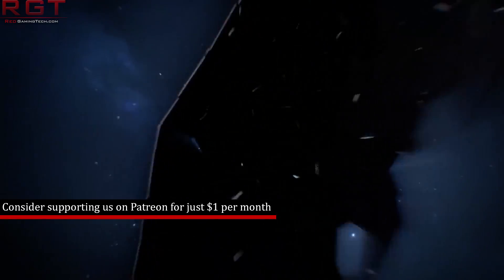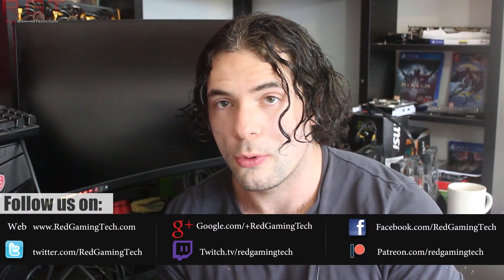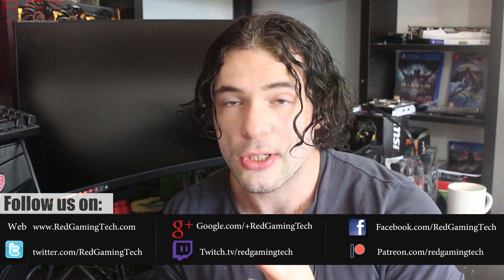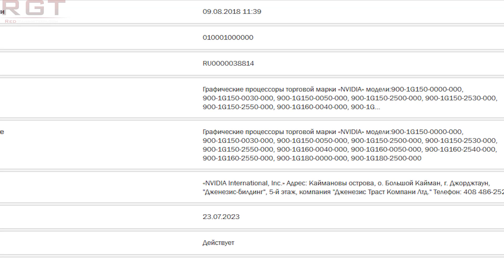A user by the name of Kamishi has spotted these various products, and this is very exciting because it tells us that the launch is getting very close indeed. There are actually a lot of these different GPUs. The 699 series products will represent the GeForce lineup, and the 900 series will represent the Quadro lineup.